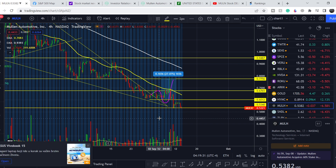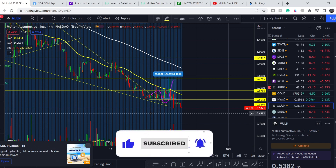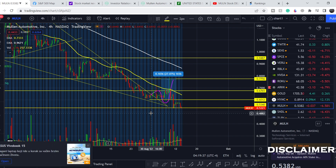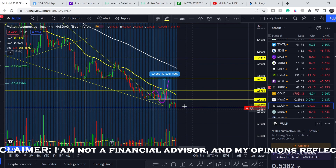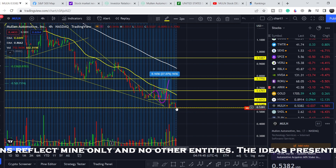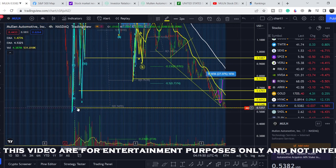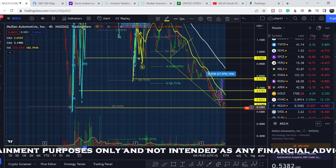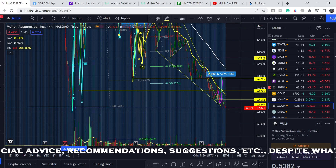Before we dive into the technical analysis, please subscribe to my channel, hit the notification bell, and hit the like button — it helps me a lot. From a technical standpoint, I am more bearish as usual on the bigger scale for this company. We are approaching the very bottom of the price range that this asset has ever had.